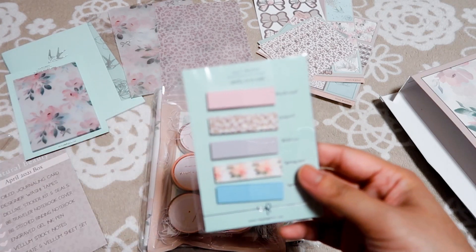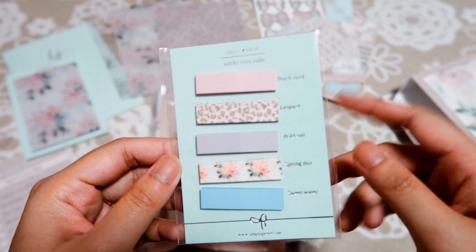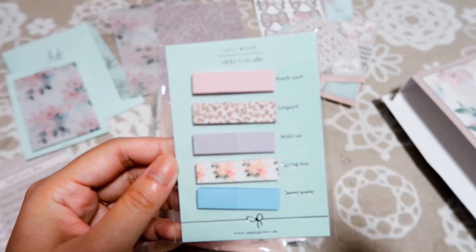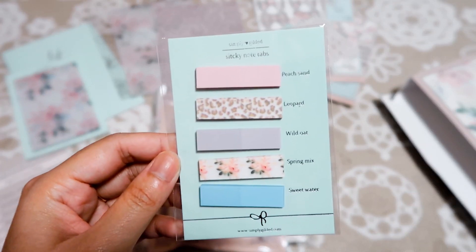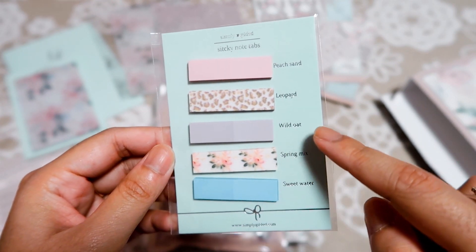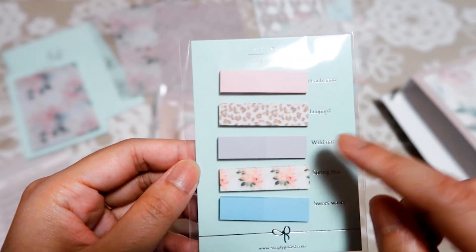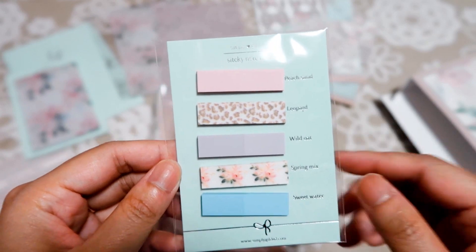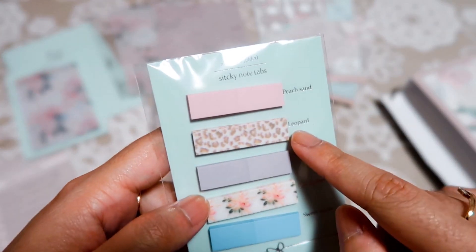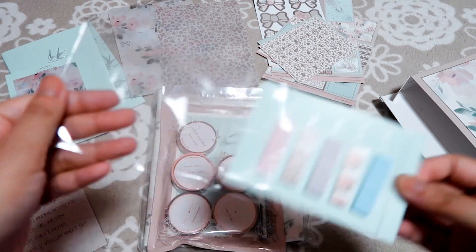Oh, I think this is the mystery item — sticky note tabs! We got five designs: beach sand, leopard — okay, I'll stop saying 'cheetah' and call it 'leopard' — wild out, spring mix, and sweet water. I just realized I said 'wild cat' because I just watched High School Musical: The Musical: The Series, so it's 'Wildcats!'